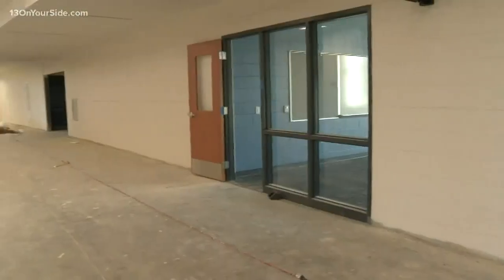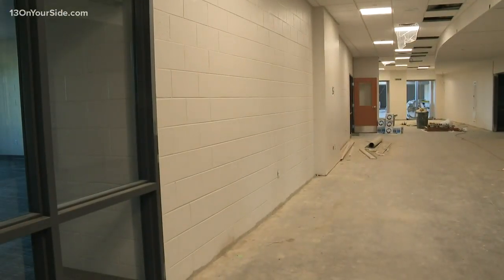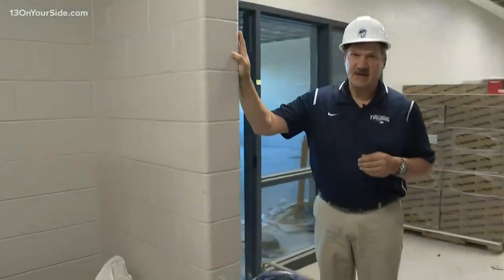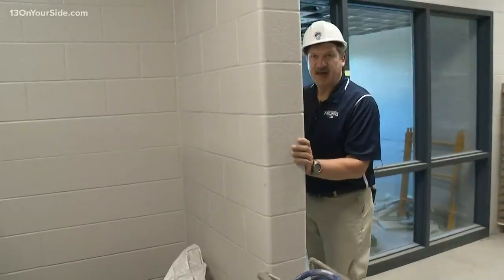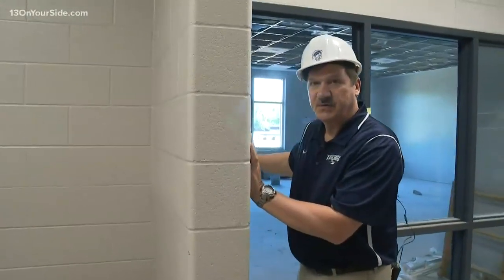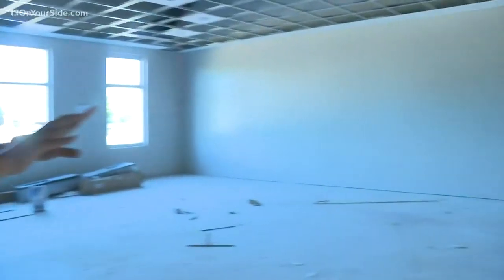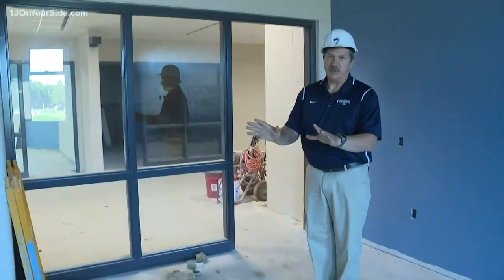Fruitport Superintendent Bob Schmoniak says by reducing the sight lines, anyone with malicious intent will never be able to see the entire length of the hallway. They also built cement blocks that help to cut down on sight lines further, and give students an opportunity to hide and get help from within the classroom. Within the classroom, about 40 students can be placed in a corner where a person in the hallway wouldn't be able to tell that there was anybody in the room.